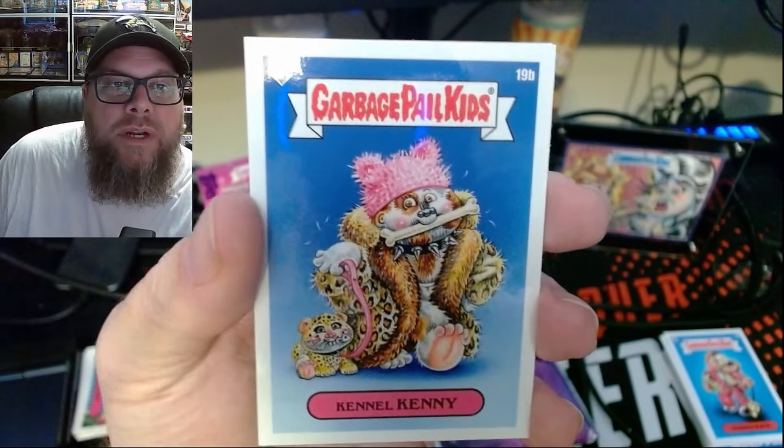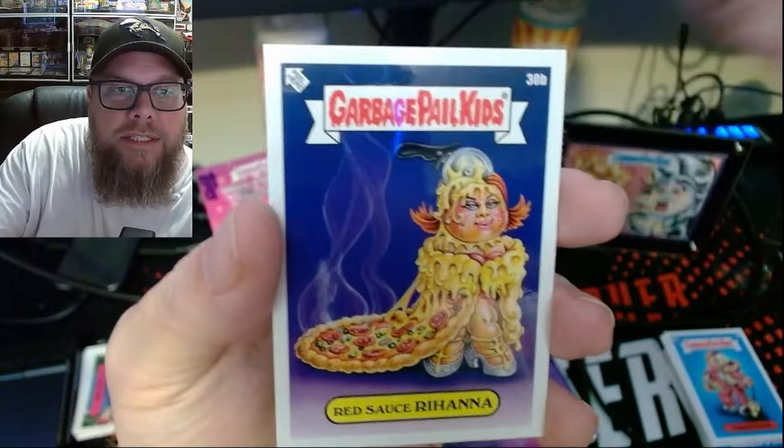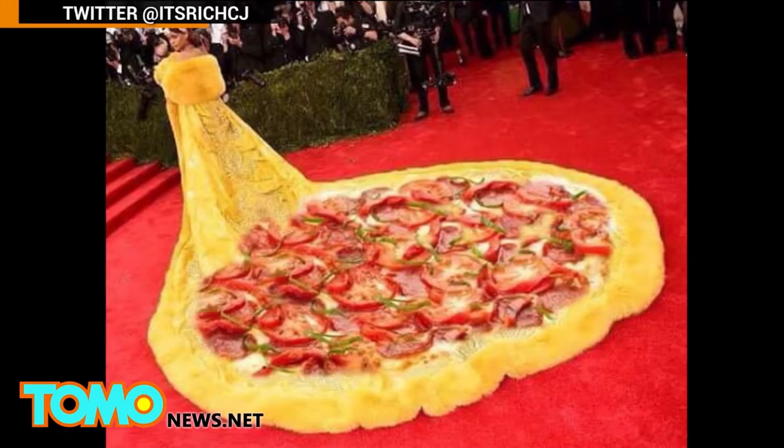A lot of animal print on Mr. Kenny — he's walking upright these days also. Red Sauce Rihanna — oh, so that's a Rihanna. Now I know. Anyone care for pizza?